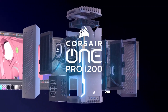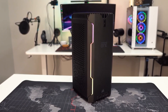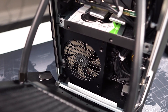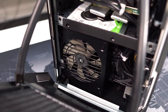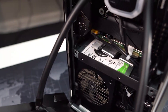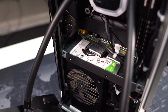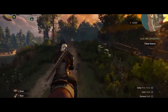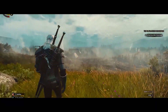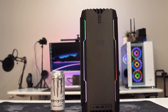4. Corsair One Pro i200. If you need a device for work and play, the Corsair One Pro i200 is probably one of the best gaming desktops available. This robust computer is equipped with an NVIDIA GeForce RTX 2080 Ti GPU and an Intel Core i9-10940X CPU. Even if such technology isn't the most recent, it can nevertheless easily handle enormous amounts of graphic design or video tasks, as well as the newest games at high settings. The Corsair One Pro i200's chassis might be its major selling point.